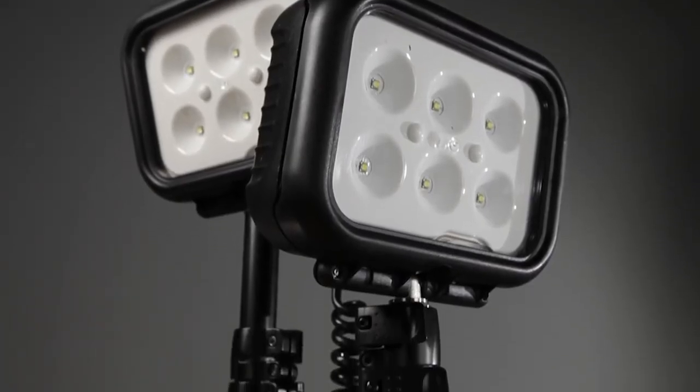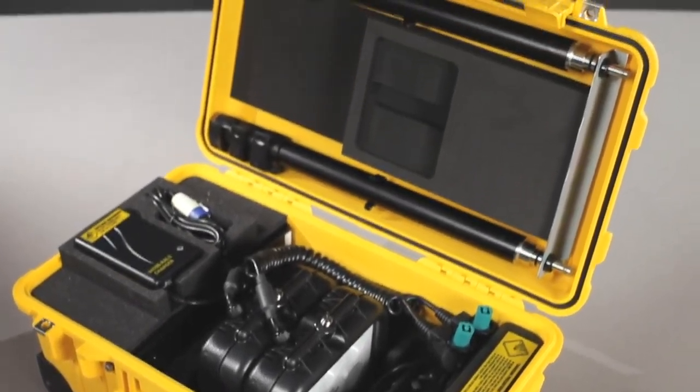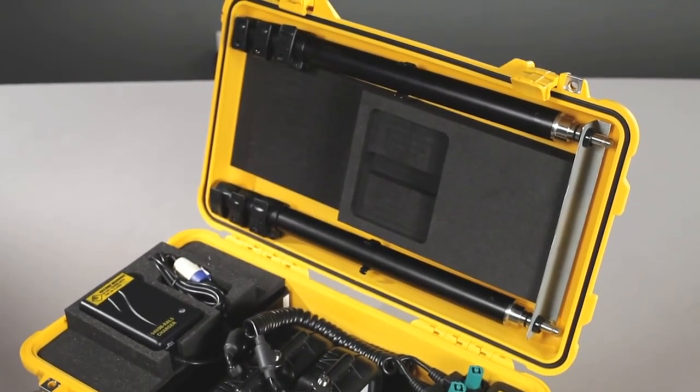The light heads, telescopic poles and charger are conveniently stored inside the legendary Pelican Tough case for ultimate storage and transport protection.